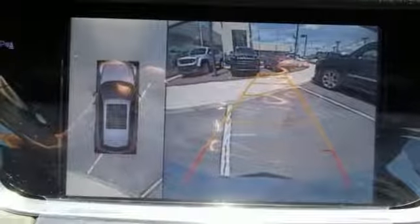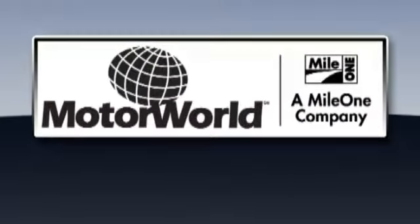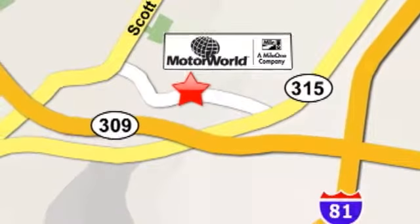Bring the family over for a test drive today. Mile One Motor World Cadillac is conveniently located at 150 Motor World Drive in Wilkes-Barre.